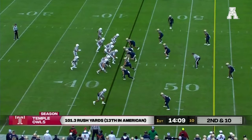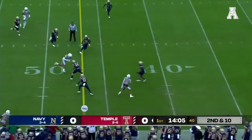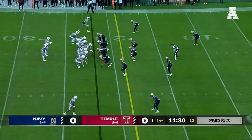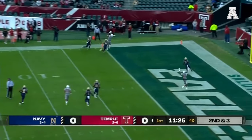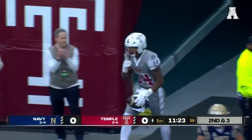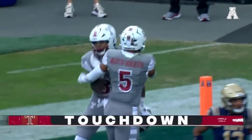Dante Wright in motion ahead of second and ten. Warner stepping up, throws on the run, completed over the middle and enough for a first down. Fake the handoff to Hubbard, Warner fires to the end zone — touchdown Temple! Jordan Smith with his second touchdown of the year and a perfect start for the Owls.